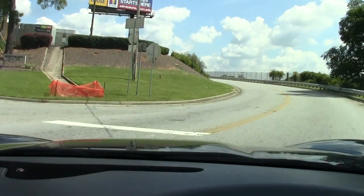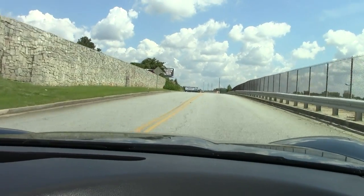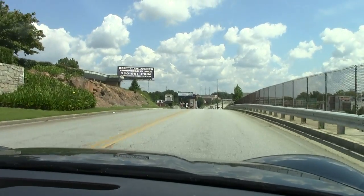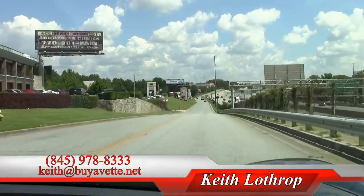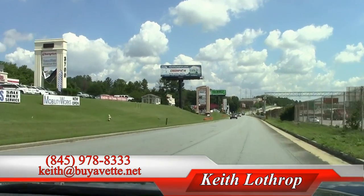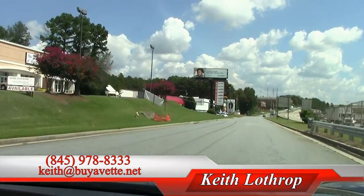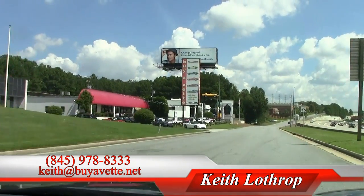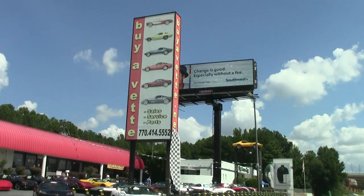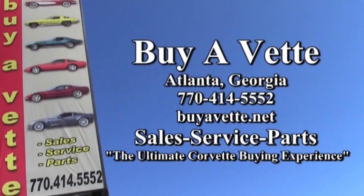And of course it's going to come with our Buy A Vet 2-year, 50,000-mile drivetrain warranty, which is going to cover your engine, your transmission, and your water pump for 2 years or 50,000 miles from the original purchase date and mileage. My name's Keith. You can reach me at 845-978-8333 or send me an email at keith@byavet.net. Thanks for watching and have a great day. We're coming in — see you in the comments. Bye.